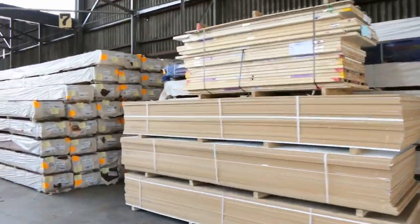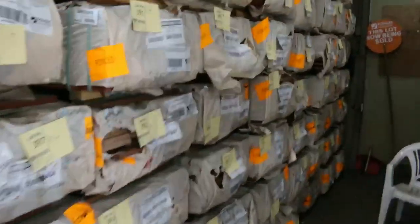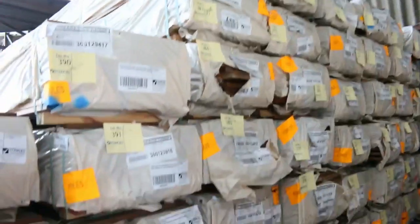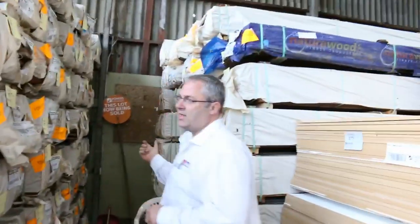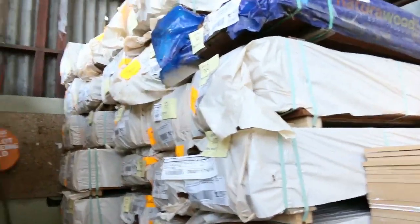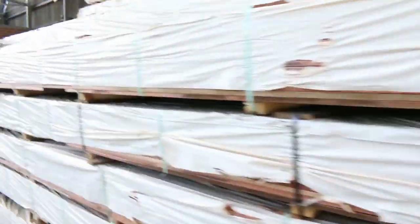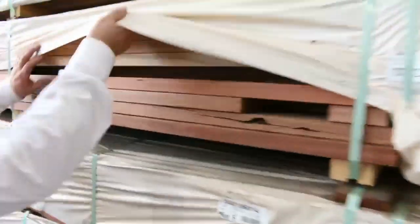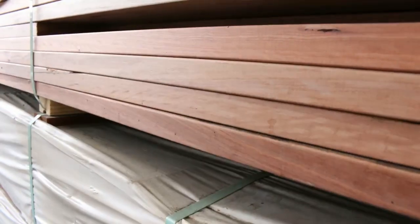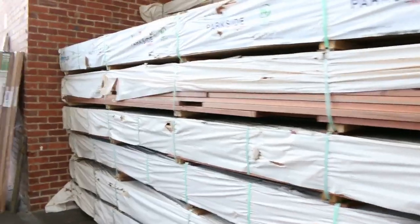Tonnes and tonnes of spotted gum decking. Plenty of the 135 by 19, with the 86 by 19 starting around the $2 mark and 135mm decking starting around the $3.50 mark — so really good buying, generally about a third of retail price. We've also got some of the thicker 32mm boards, the 135 by 32, really good-looking wharf decking with plenty of packs to choose from. That Queensland mixed hardwoods, spotted gum — a real good range in solid decking.